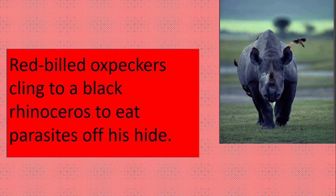What about this red-billed oxpecker clinging to the black rhinoceros? Do you think the oxpecker was taught how to go and feed on the rhinoceros? No, it's an instinct — they were born with it. This is how they survive.